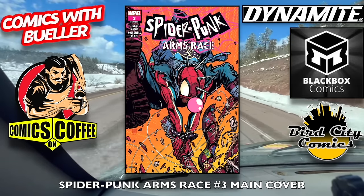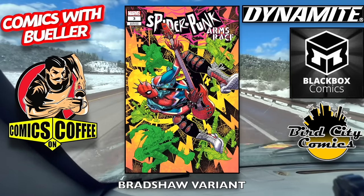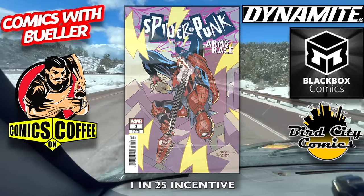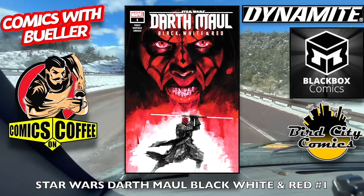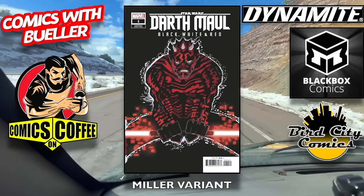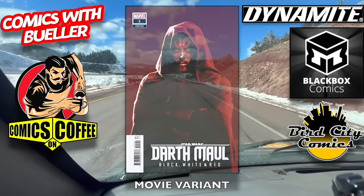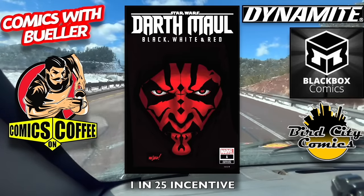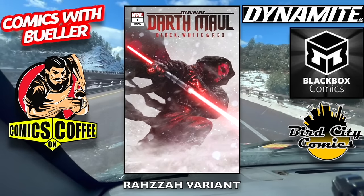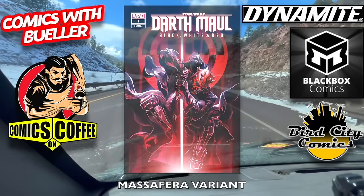Spider-Punk Arms Race number three — the main cover, the hip variant — that is pretty hip — the Bradshaw variant, these are all pretty cool, and the 1-in-25 incentive cover. Star Wars: Darth Maul Black, White and Red number one — the Harvey variant, some cool variants for this one. The Miller variant — not bad, definitely has a style. The movie variant — take it or leave it, it's up to you. The 1-in-25 incentive cover, the 1-in-100 incentive. If you guys are looking for these incentive covers, we have them on sale a lot on the Dynamite sale that we do on Thursday, so check us out.